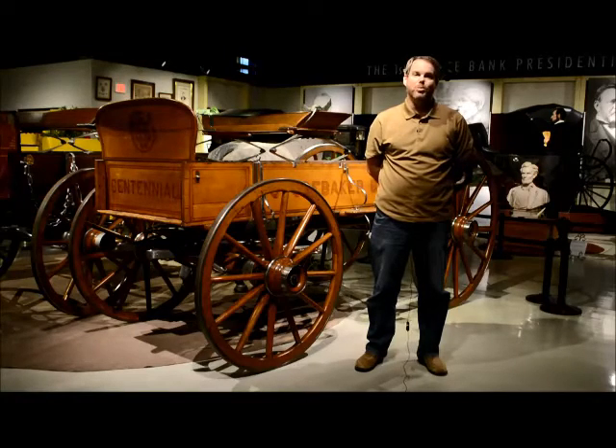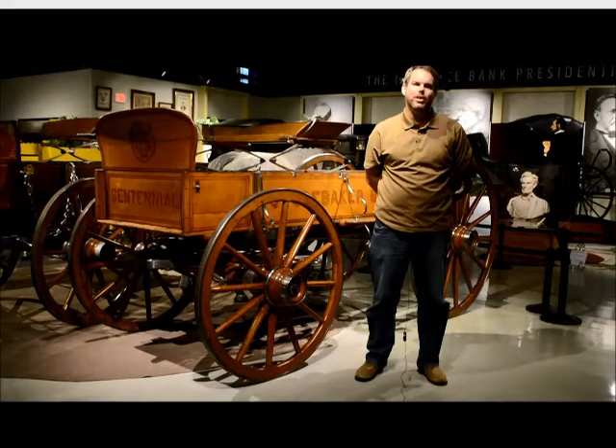If you'd like to adopt the Centennial Wagon — and we'd love to have you do that — please contact Abby Huff at the museum.